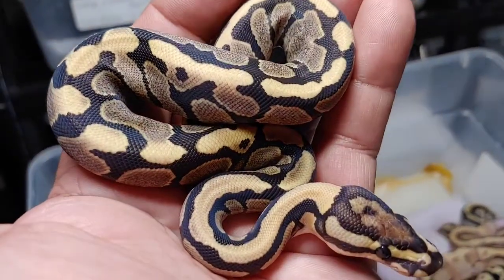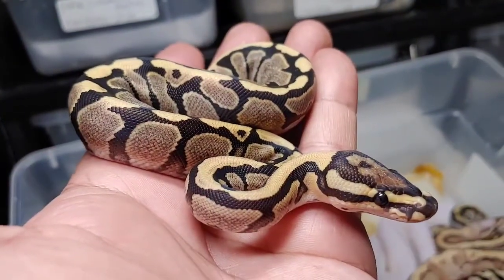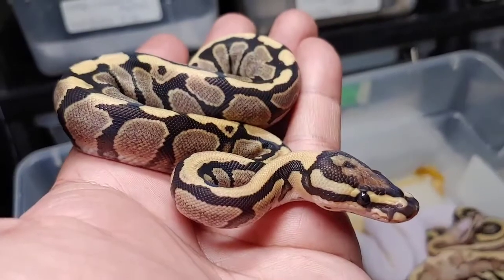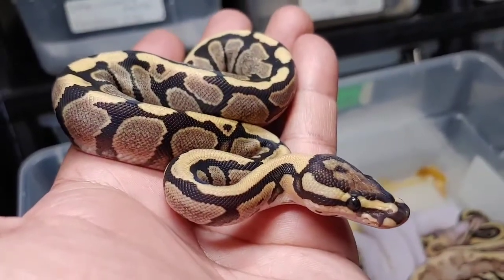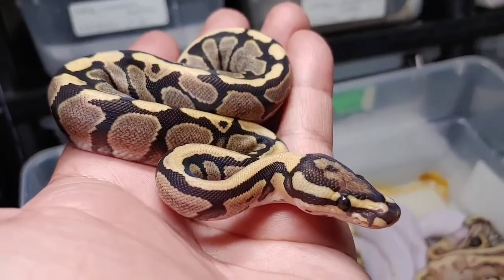Beautiful animal — it's a female and will be available. Hit me up at jrgreptiles@yahoo.com. I'm also on Instagram as JRG Reptiles and also on MorphMarket. There's that little beauty.